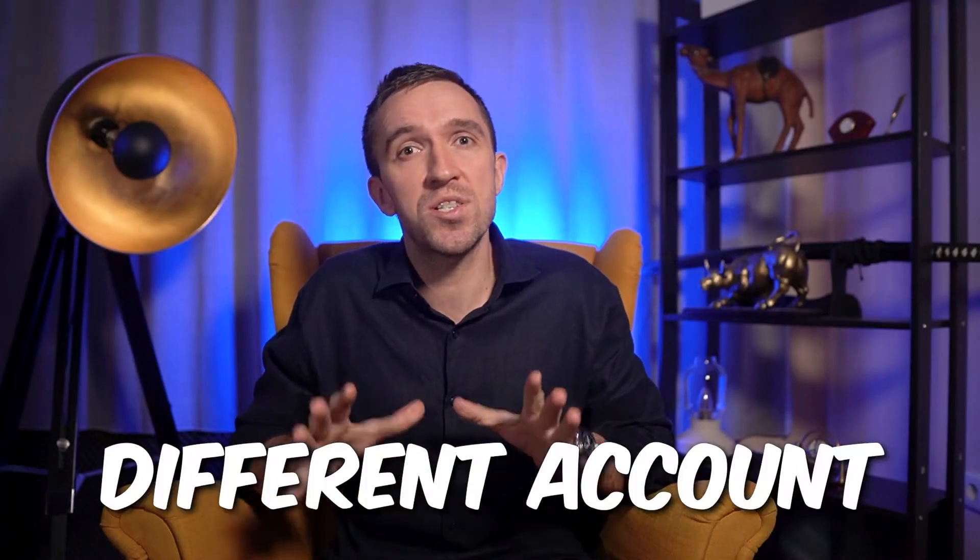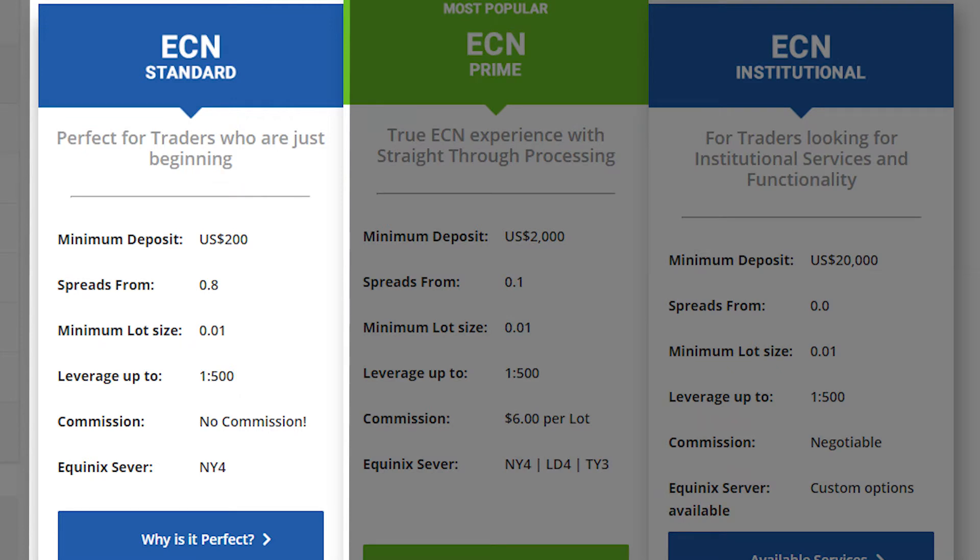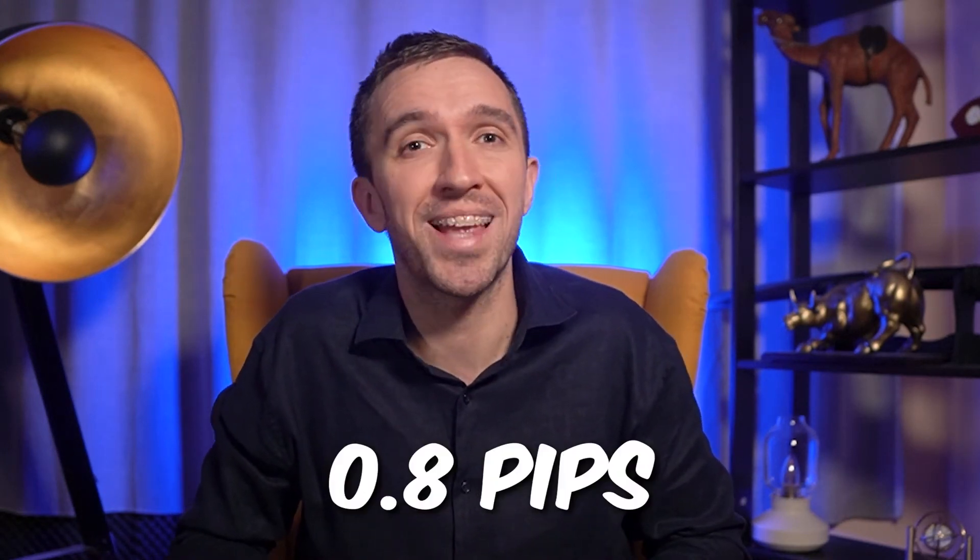BlackBull Markets offers different account types to cater to the needs of various traders. The Standard Account is designed for beginner traders and it requires a minimum deposit of $0. It offers a variable spread starting from 0.8 pip and it comes with no commission.